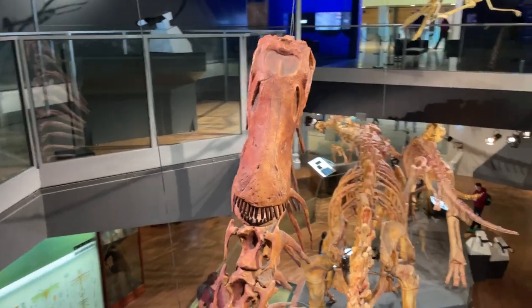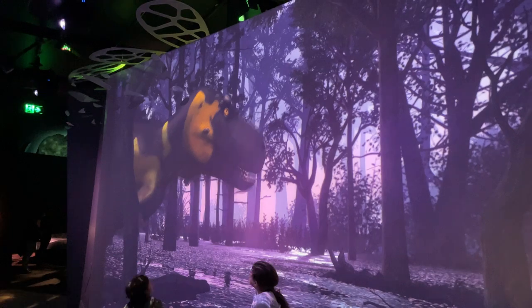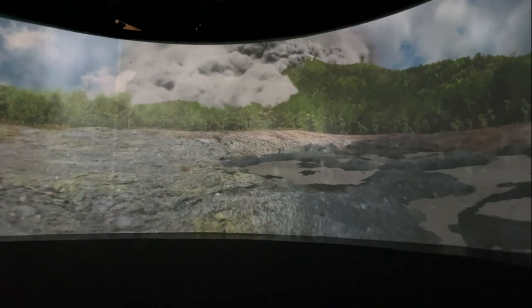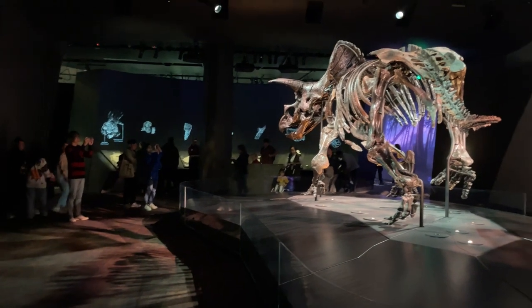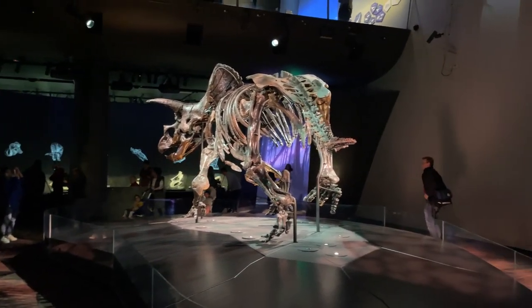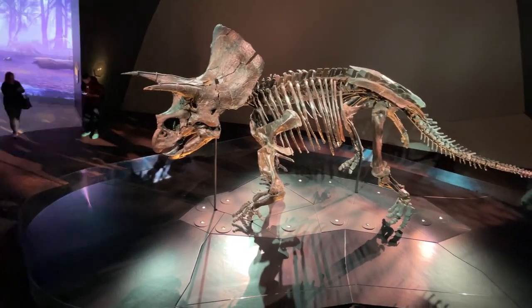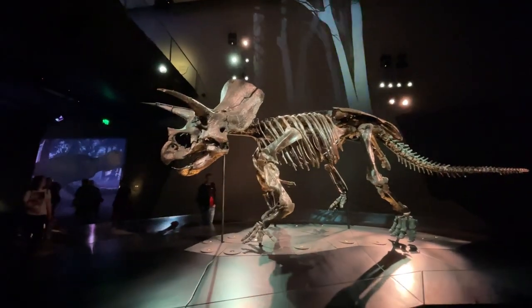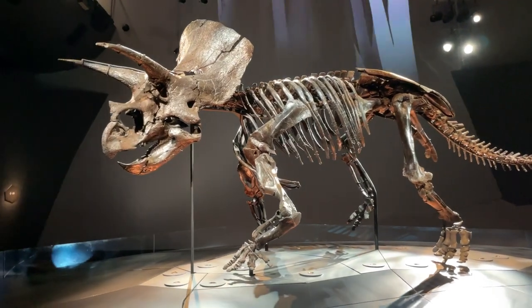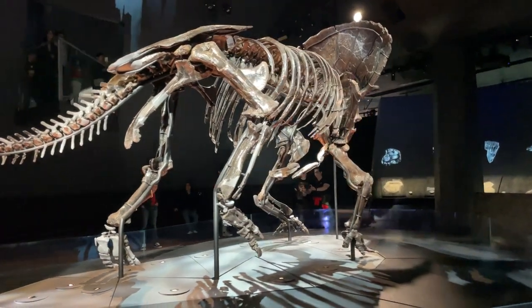Now it's time for the highlight of the dinosaur display. After passing through a corridor of floor-to-ceiling projections that the kids loved, you catch a glimpse of one of the most complete Triceratops fossils ever found, affectionately known as Horidus. Horidus is a real fossil — not a replica. It's 67 million years old, was found in Montana, USA, and the skull alone weighs a whopping 250 kilograms.